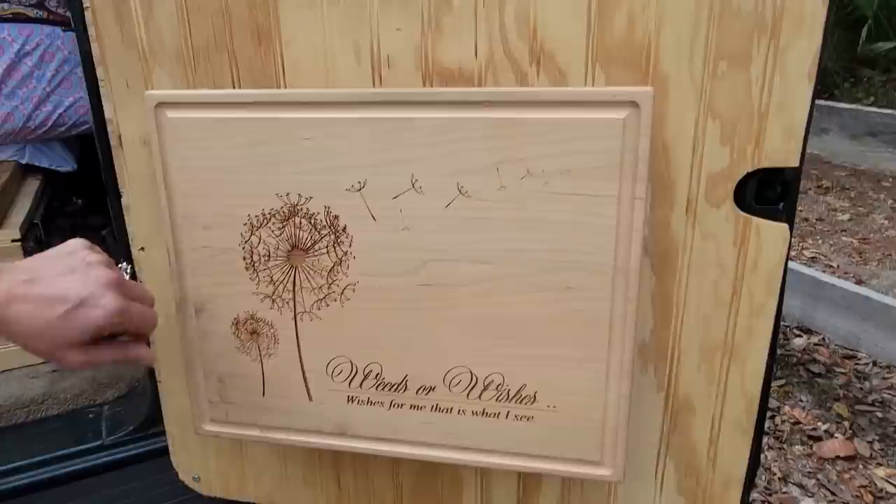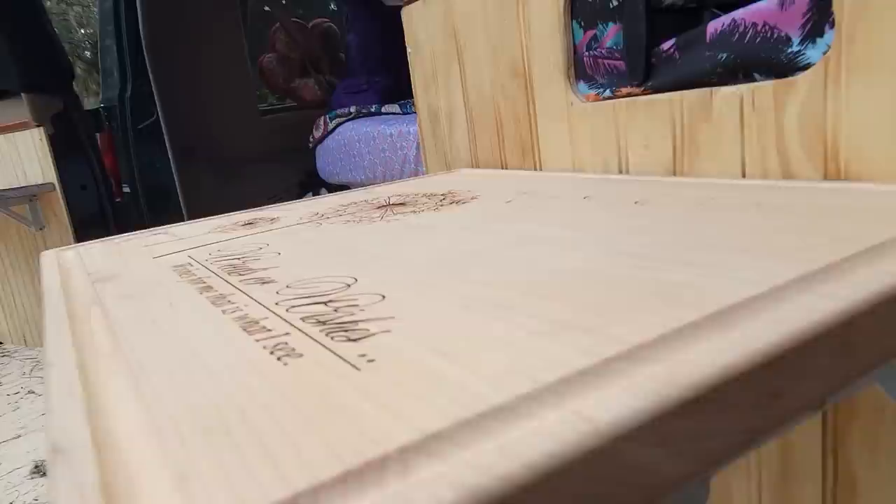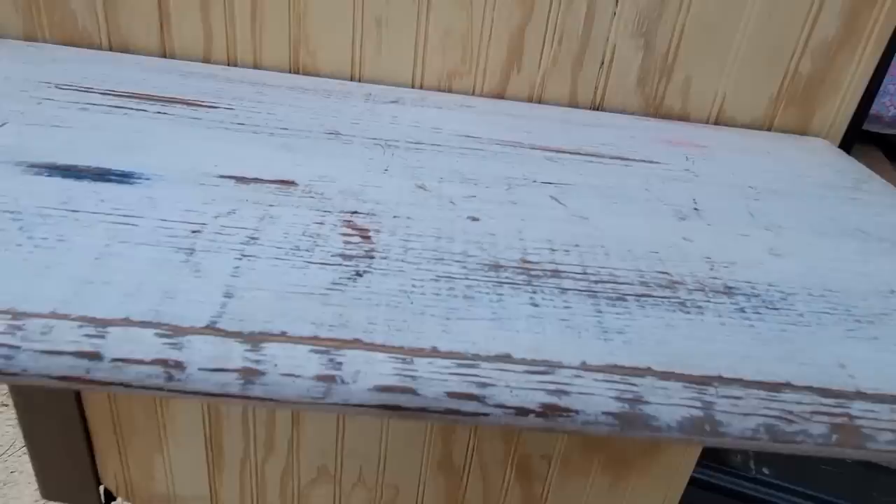That cutting board — I ordered it from Amazon and put my own little saying on it. I have a thing for dandelions — 'wishes instead of weeds' is the way I see it. And that folds up too — it has a nice little hinge underneath that just unlocks and flips right down, making another table. When we're traveling we'll put the cooler on top of this.